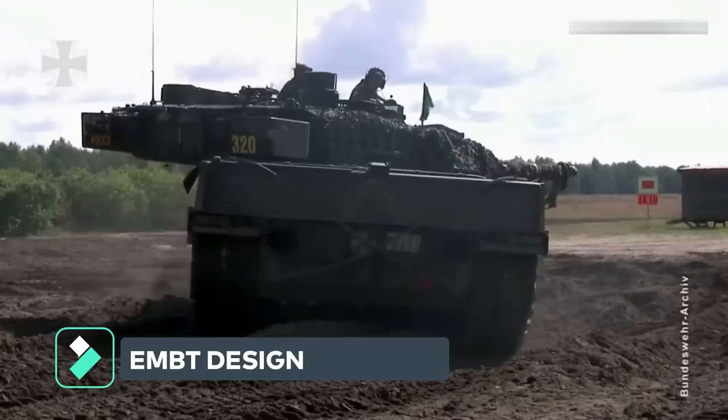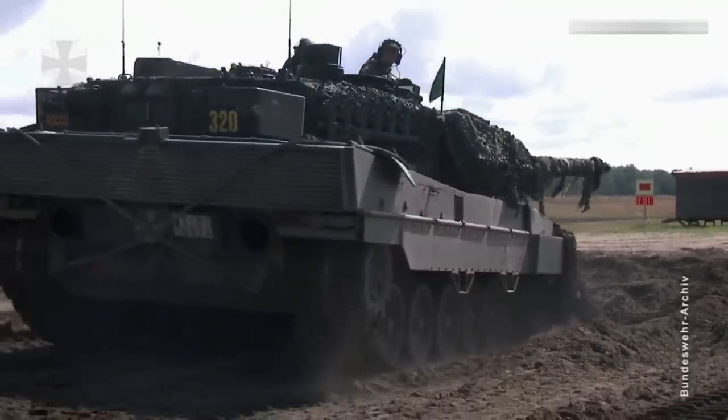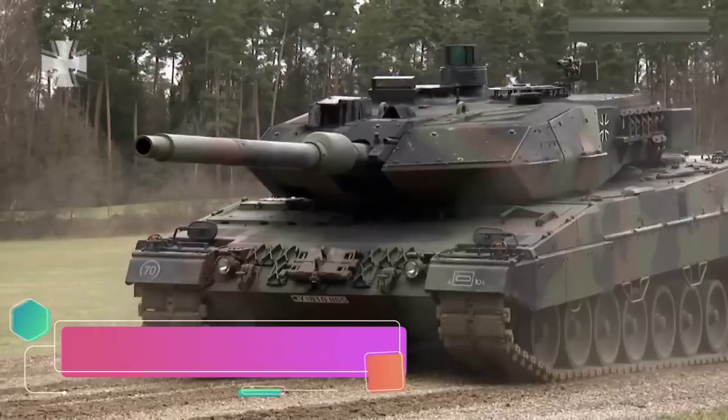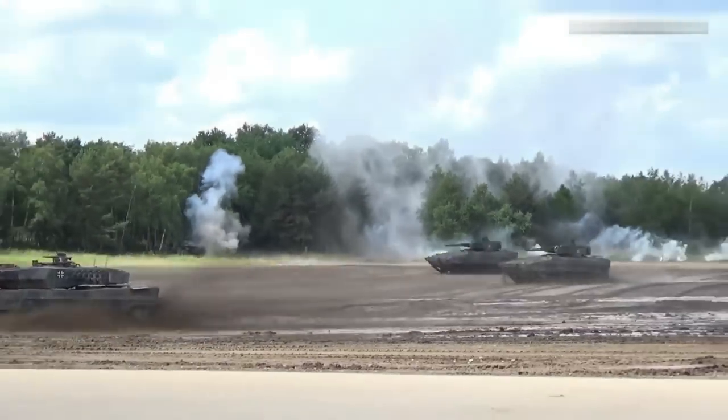KNDS stated that the EMBT concept provides a hybrid advantage, where the Leopard 2 chassis is known to be highly capable and can accommodate a weight of up to 68 tons, while the Leclerc turret is superior in terms of weight and offers a more practical operating system.